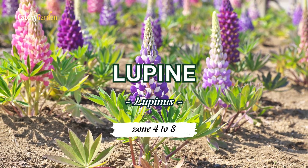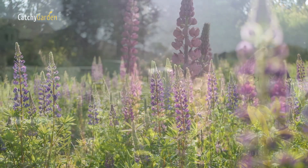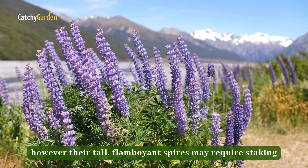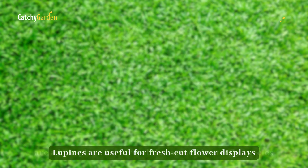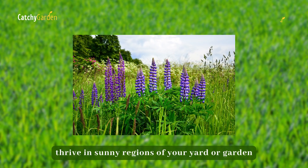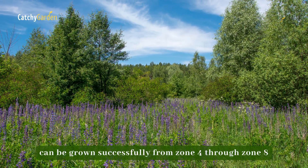Number six: Lupine. Lupines make a lovely border perennial for the edge of landscape beds or cottage gardens. However, their tall flamboyant spires may require staking. Lupines are useful for fresh-cut flower displays and are a host plant for several threatened butterfly species. These well-liked purple flowers thrive in sunny regions of your yard or garden and can be grown successfully from zone 4 through zone 8.